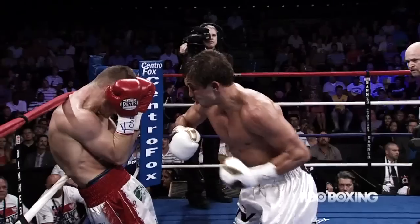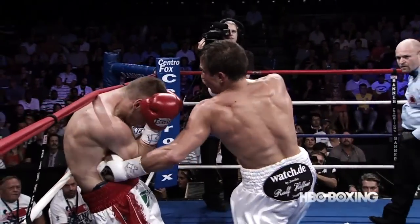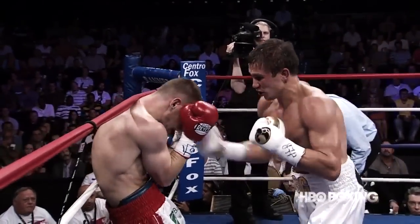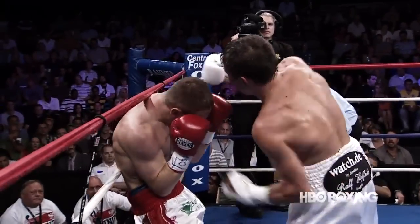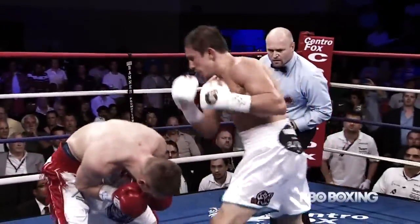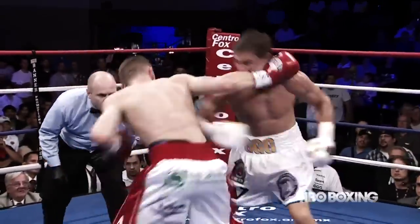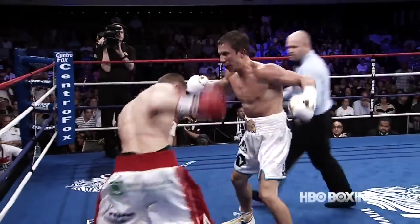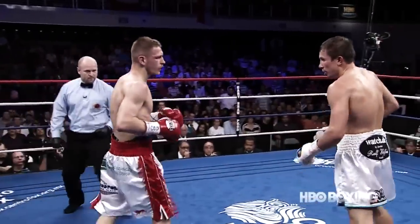Left hand to the body and left to the head. Down goes Proksa. The body shot started that exchange — the body shots hurt him and got him started. Then he tried to exchange with the big puncher. He can't do this. Golovkin just places the punches so well. Proksa's in trouble again. It's the combination of the heavy hands with the technique — so rarely do you see that in a fighter.